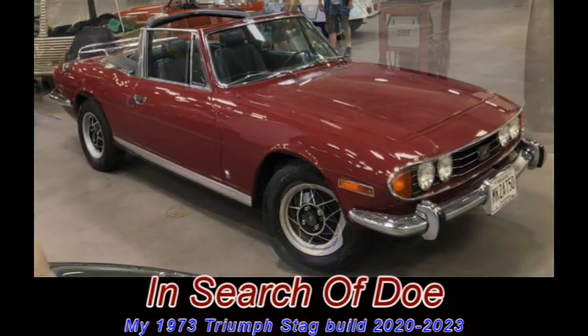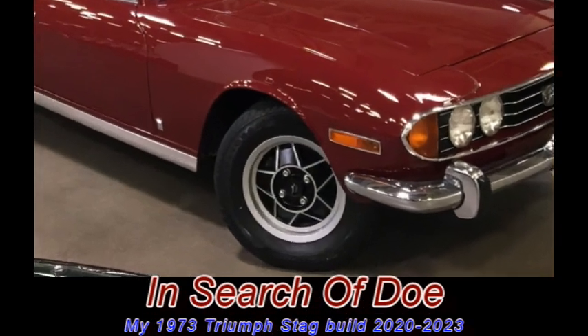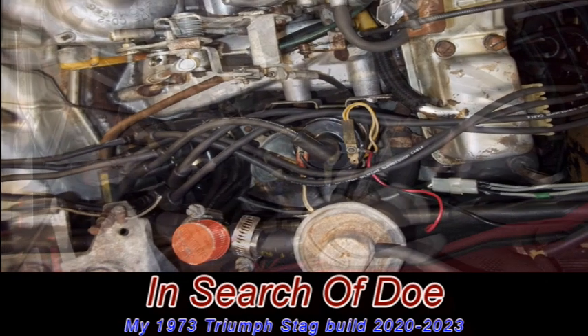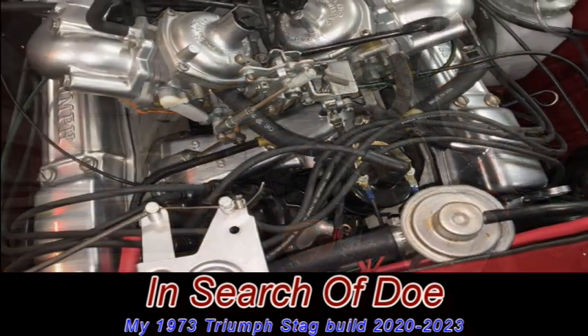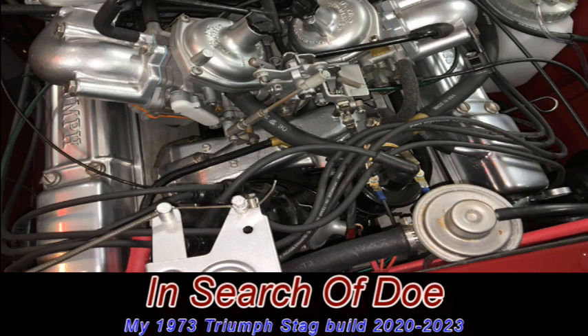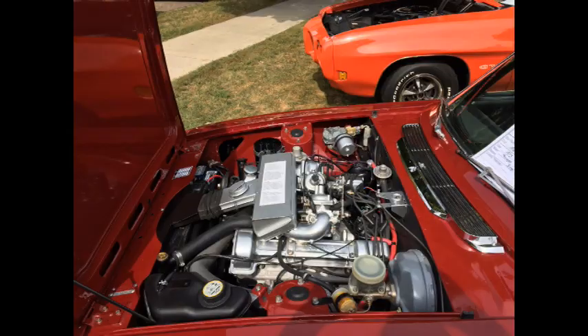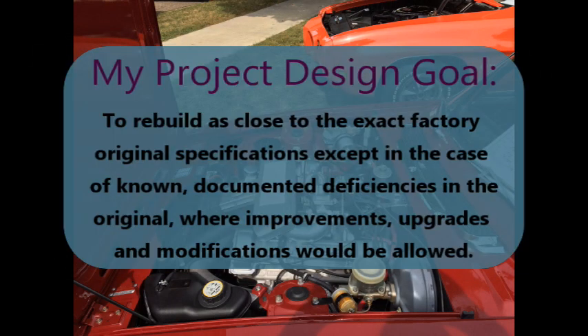Hello friends, this is Mike Ader, and this is the video that wasn't supposed to be made. When I bought my Triumph Stag, I was told that the motor purred like a kitten and had a lovely burble. And I did actually hear the motor run, and it did purr like a kitten, and it did have a lovely burble.